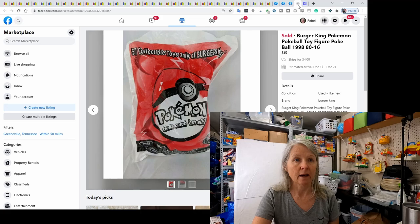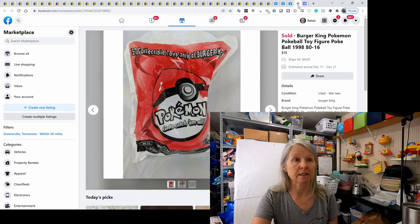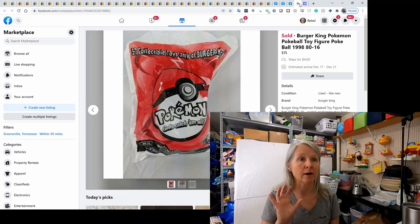These are Pokemon Pokeballs. I bought a bunch at an estate sale for a quarter each — probably 20 or 25 of them. I'm down to the last few. Almost all of them sold for around $18, and now I'm pricing the last ones at $15. Definitely watch out for vintage Burger King Pokemon stuff.